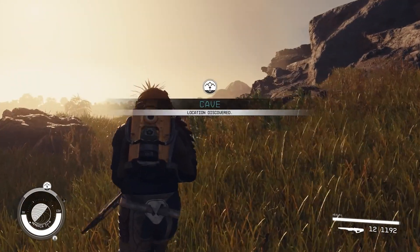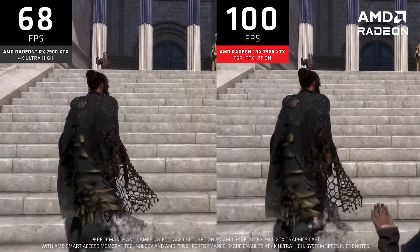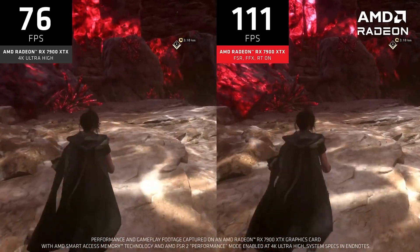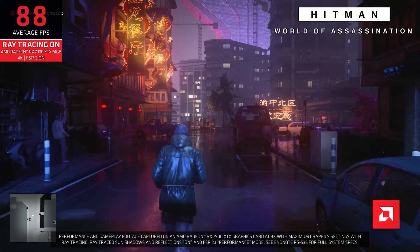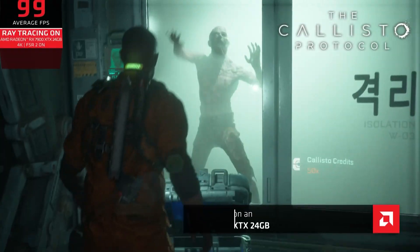For those who missed out on the previous announcements, Bethesda has selected AMD as the exclusive PC partner for Starfield. The company has announced that the game will feature FSR 2 support on launch and will also get specific multi-threaded optimizations targeting AMD Ryzen CPUs. There has been some backlash to the exclusivity announcement since Bethesda has so far only listed support for AMD's FSR 2 upscaling technology.